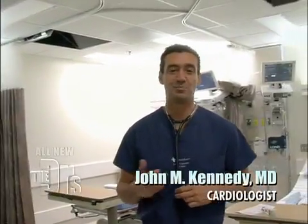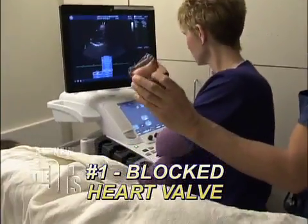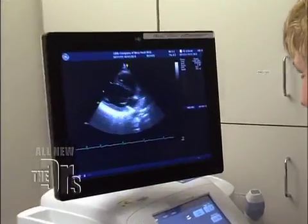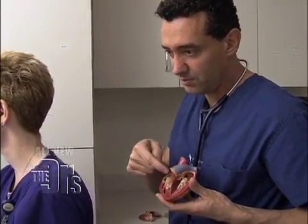When a patient comes to me and their complaint is fainting, there are three things that are really important that I look for. First, I check for a blocked heart valve. We're looking at your heart with this ultrasound technology. When you faint, it's always from the same thing — lack of blood flow to your brain. And what I'm really looking for is any narrowings or blockages in those heart valves.